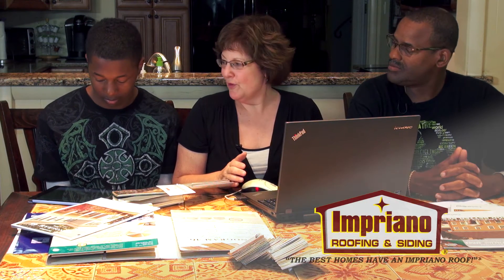We did the walk-around with Impriano Roofing and Siding, and today we get to sit down. Now that we know a little bit more about the different products, we're going to try them out on our house.